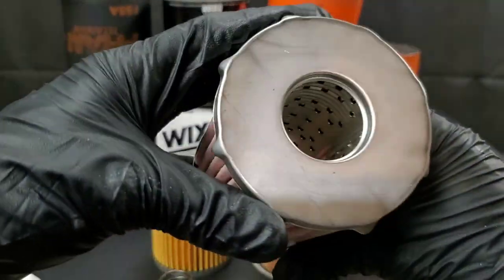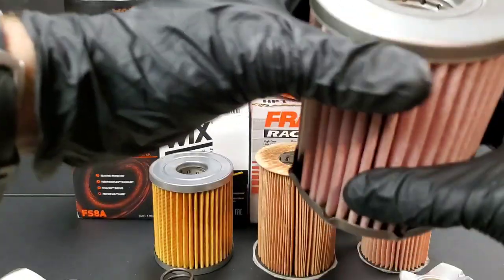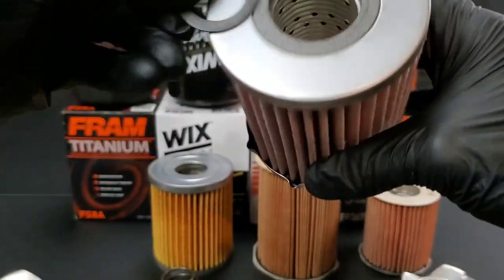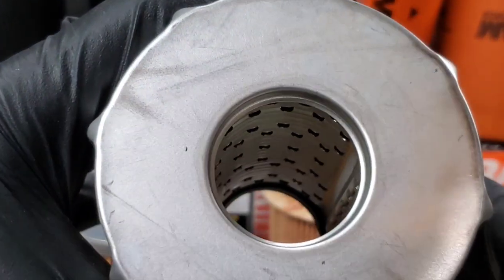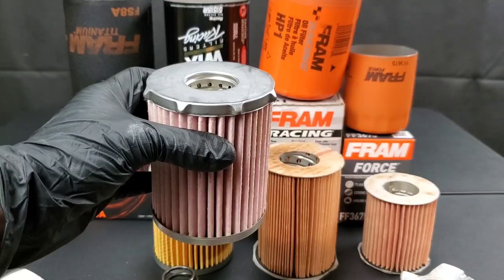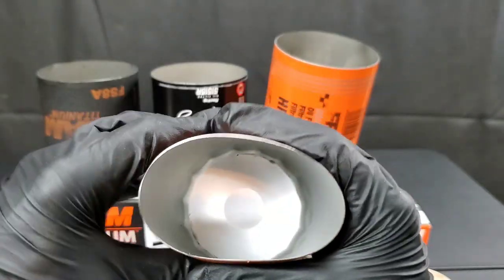The Fram Titanium oil filter reminds me a lot of the Fram Ultrasynthetic. As you can see, it's made of high quality synthetic material and uses screen backing inside it. The gasket that came with the Wicks filter has a similar material on the bottom of the Fram Titanium filter. So if the Fram Titanium and the Fram Ultrasynthetic appear to be made the same, but one is a lesser price, you may want to go for the lesser priced one since they appear to be made equal.